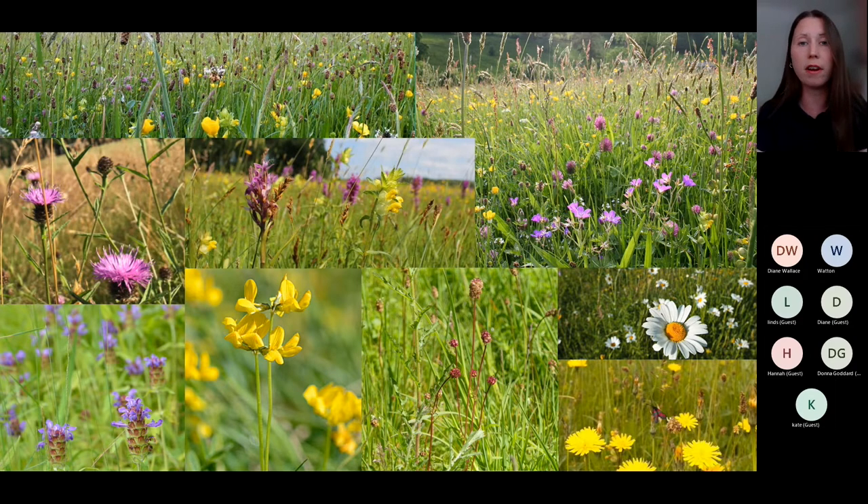I've given a quick overview of the three different types of grasslands and we'll focus on neutral today. If you want to take a deeper dive into the types of grasslands, Plantlife have some wonderful YouTube videos where they outline the different grasslands and types you can find across the country.